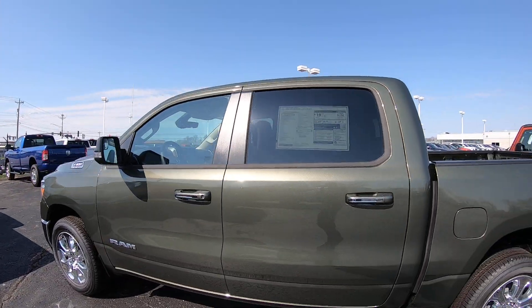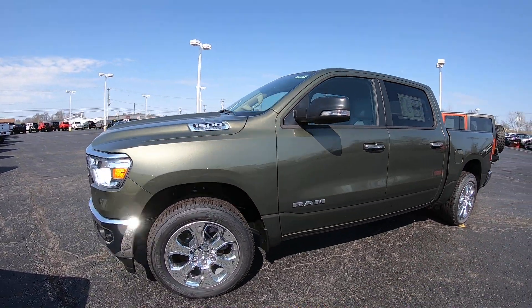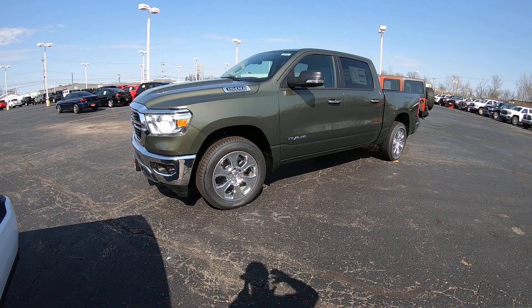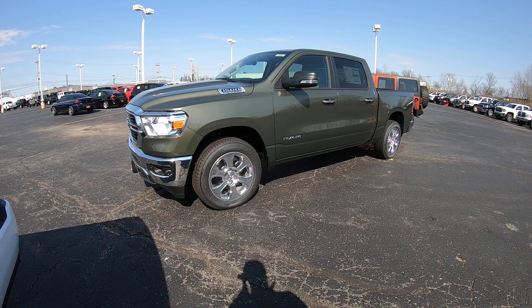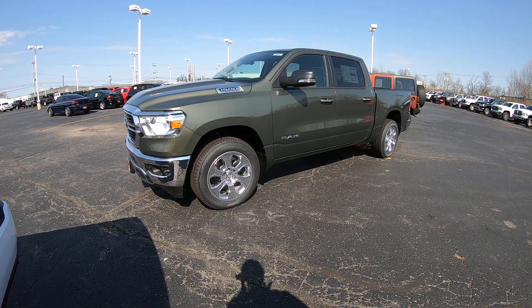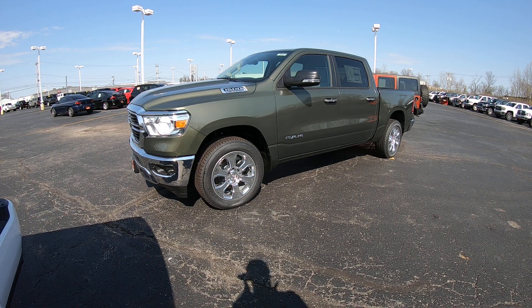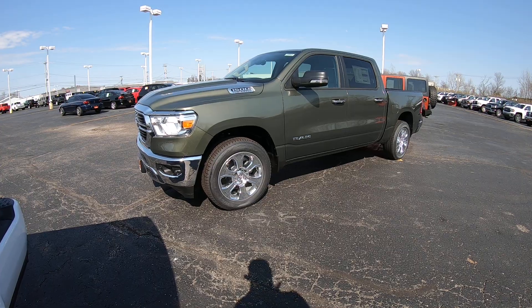This vehicle is a 2020 Ram 1500 Big Horn, crew cab, four-wheel drive in Olive Green. It has chrome wheels, a touchscreen radio, heated seats, heated steering wheel, and SiriusXM radio — and the list goes on. This vehicle is located at Sherry Chrysler Dodge Jeep and Ram. If you're on YouTube, hit that subscribe button and give us a like. To see all the still pictures with a full description, please visit our website at sherrychrysler.com — that's s-h-e-r-r-y-c-h-r-y-s-l-e-r.com.